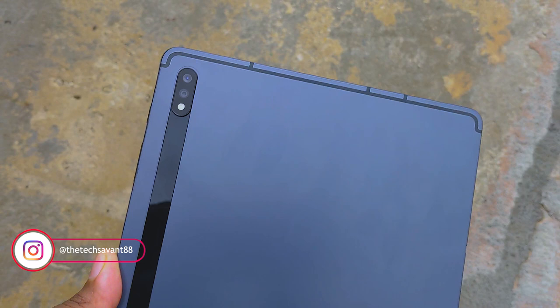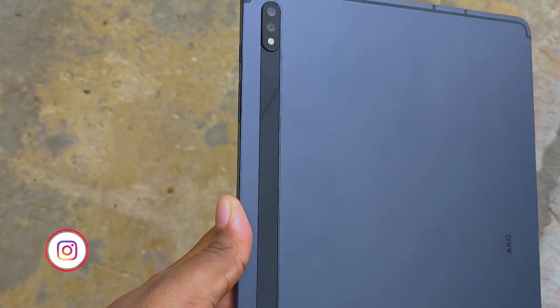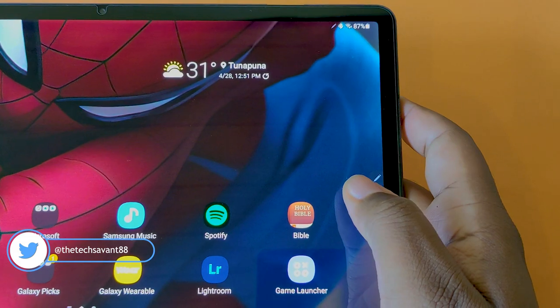This is a big tab and may be too big for some, so there's a smaller 11-inch Tab S7 available. It's well built with an aluminum back and frame and glass up front. There's an in-display fingerprint sensor that works okay — not the fastest or best, but it works alongside Samsung's face unlock.